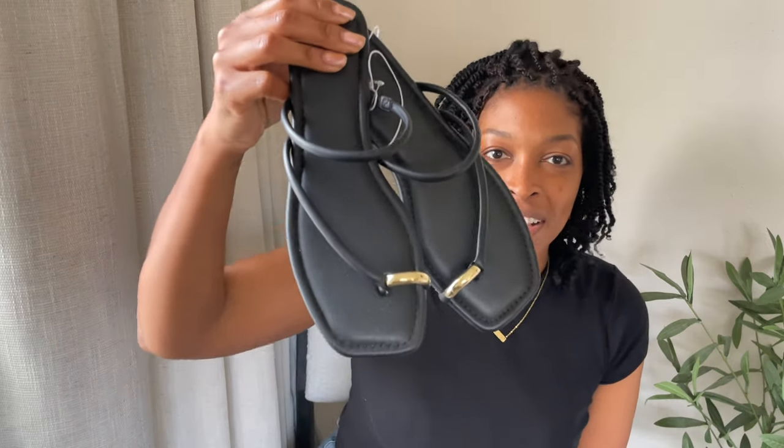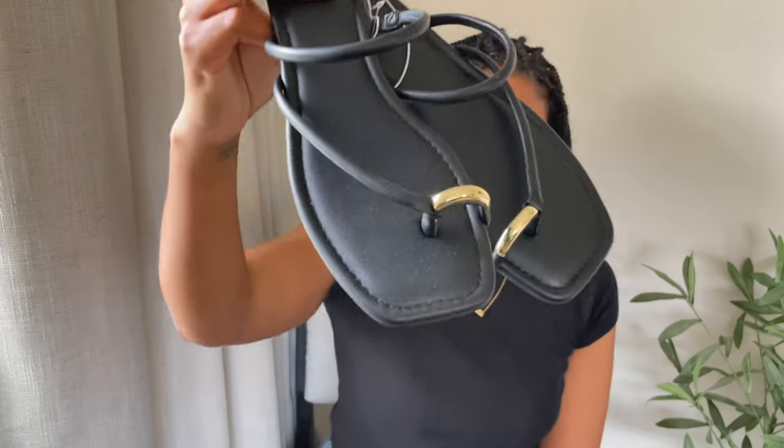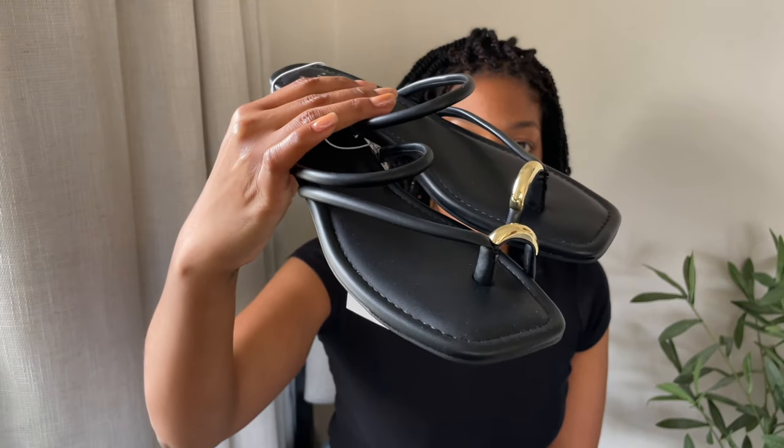Moving on to accessories — I got these sandals with a little gold piece on the toe. I got a 9.5. They're from A New Day and they were surprisingly not uncomfortable between the toes — I was really happy about that. They're $25 and go up to size 11 online. They're called the Hannah Toe Ring Thong Sandal.